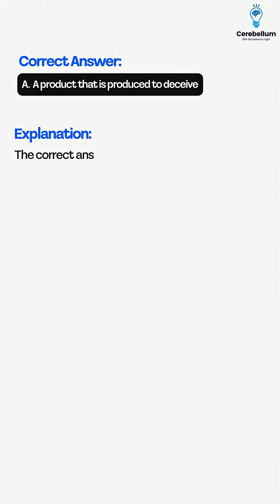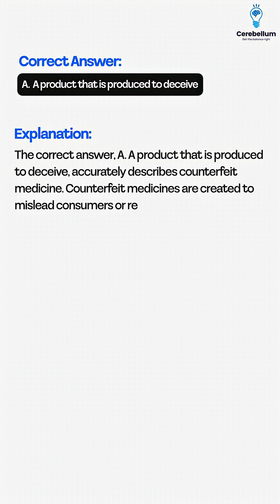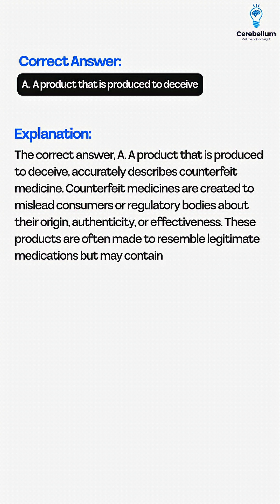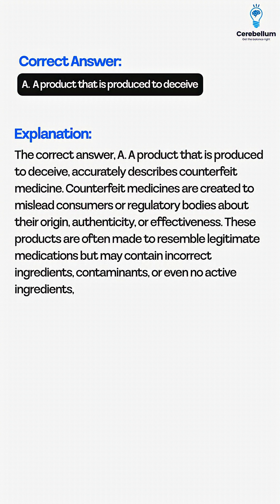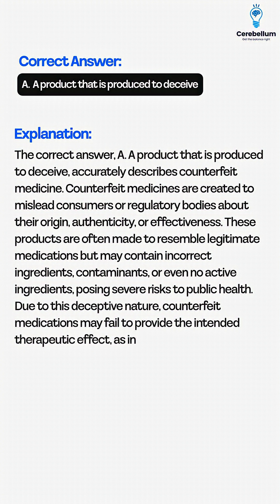The correct answer is A. A product that is produced to deceive accurately describes counterfeit medicine. Counterfeit medicines are created to mislead consumers or regulatory bodies about their origin, authenticity, or effectiveness. These products are often made to resemble legitimate medications, but may contain incorrect ingredients, contaminants, or even no active ingredients, posing severe risk to public health. Due to this deceptive nature, counterfeit medications may fail to provide the intended therapeutic effect, as in the case described.